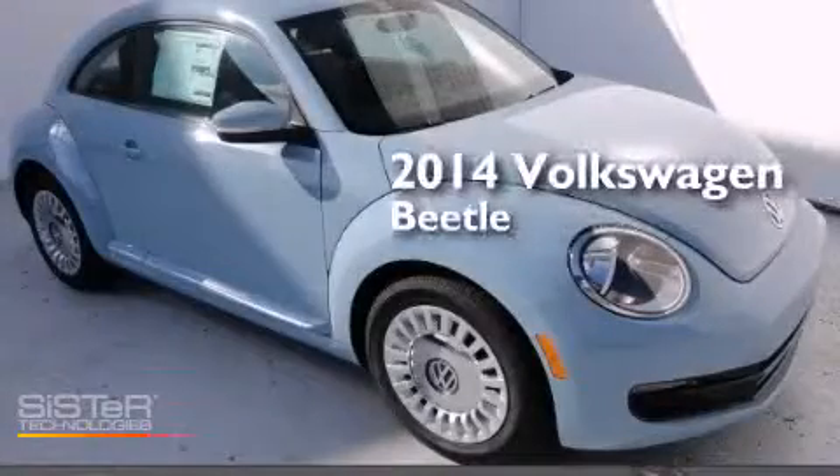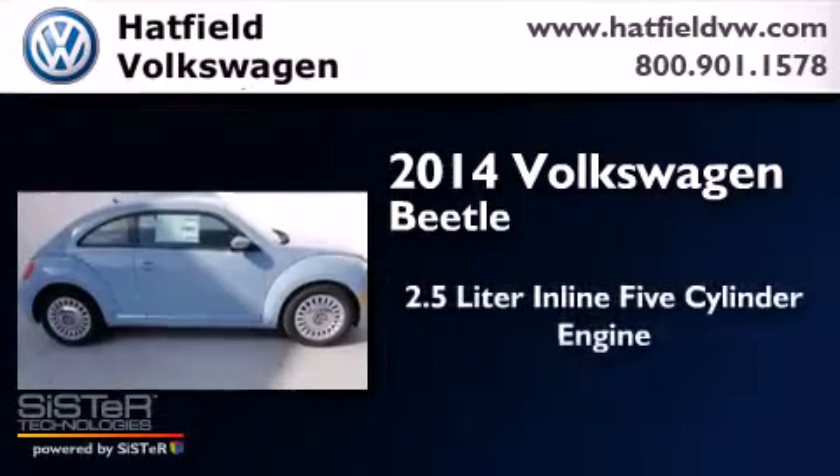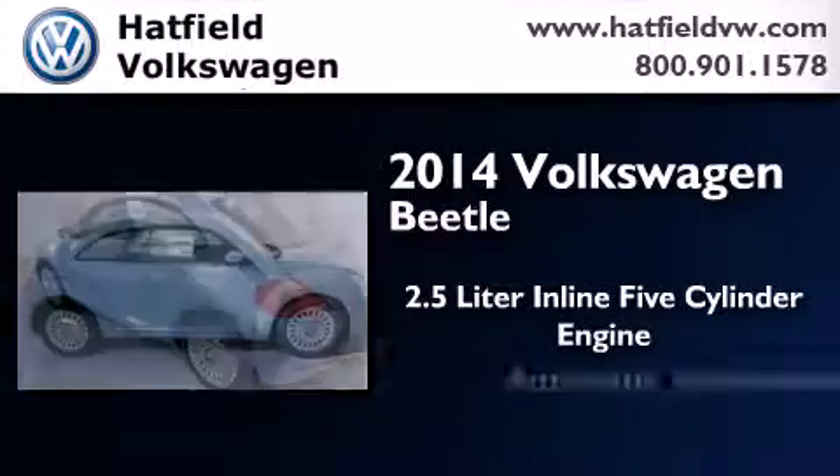This is a brand new 2014 Volkswagen Beetle. It features a 2.5 liter 5-cylinder engine and an automatic transmission.